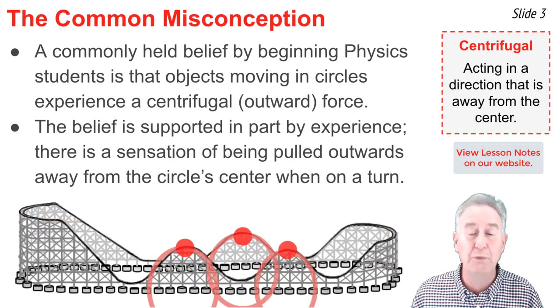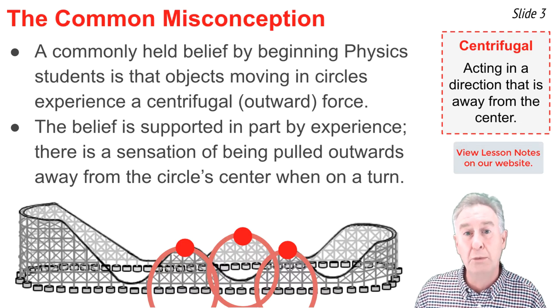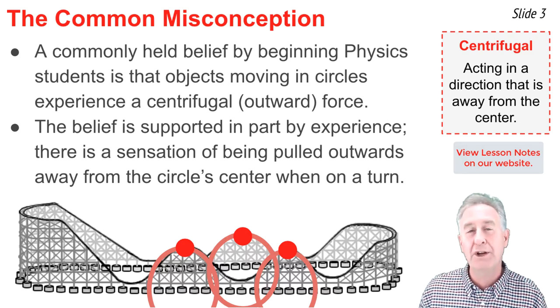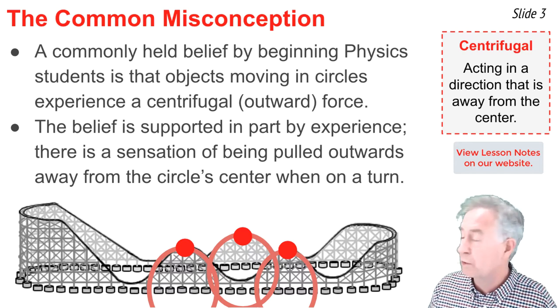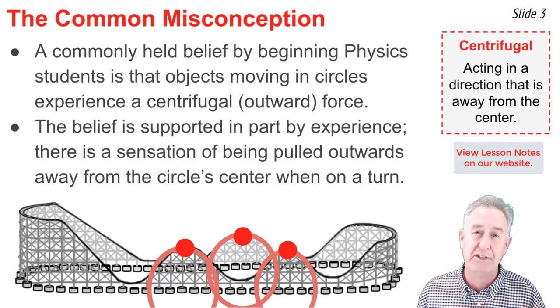Then there are rounded hills. When you reach the crest of each hill, you would feel the sensation of being pushed upwards. In fact, if your car was equipped with a lap bar, your thighs would feel like they were being pushed firmly into that lap bar. Here at the crest of the hills, upwards is away from the circle center, with the circle center being below the crest of the hill.